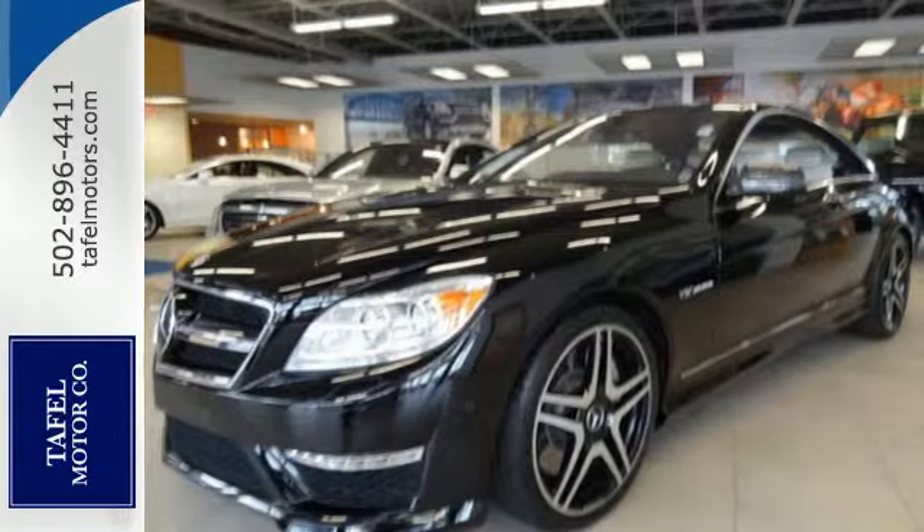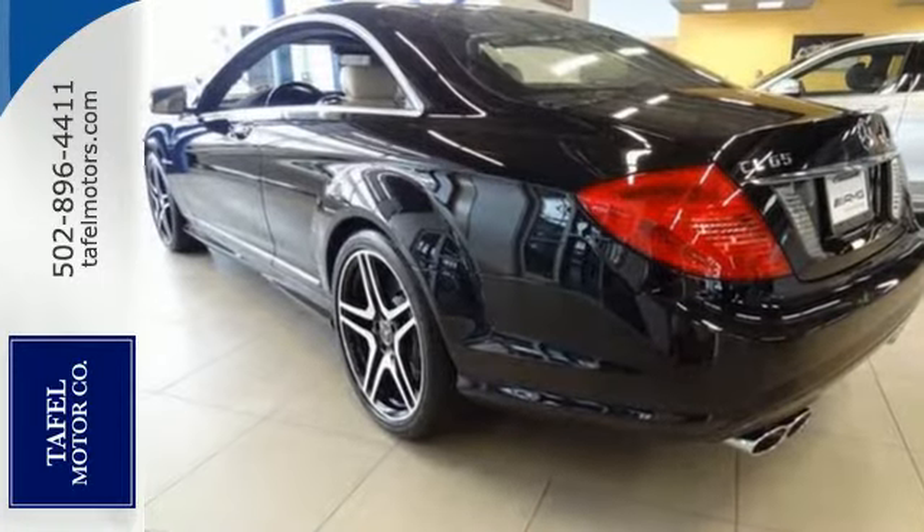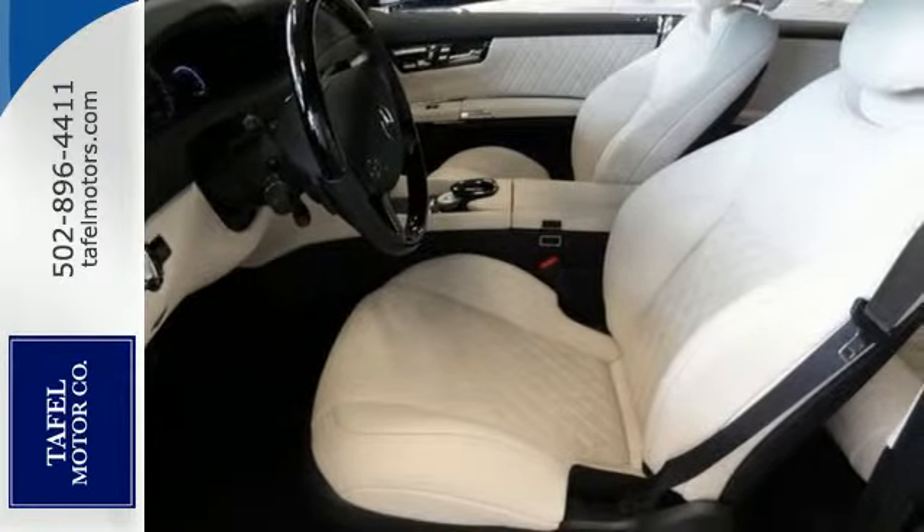Heated and ventilated leather seats carry you comfortably inside the cabin with woodgrain trim, navigation, and a Harman Kardon sound system. You'll also find a moonroof, paddle shifters, and Bluetooth wireless.